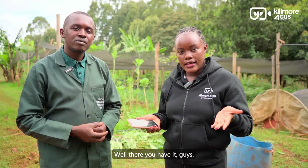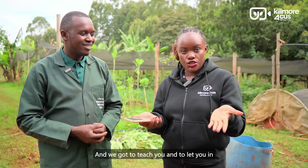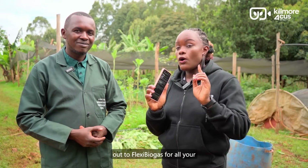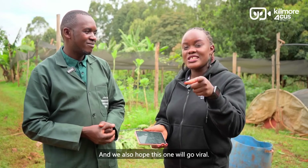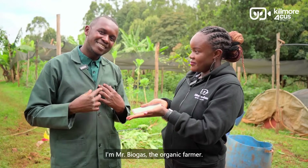There you have it, guys. This has been a very educative moment for us. We are so glad we came to Karatina and met Mr. Biogas from Flex Biogas. We got to learn about the Flex Biogas system and how different it is from the DOOM system we had earlier showcased. Reach out to Flex Biogas for all your installations. This is Kilimo Focus where we focus on agriculture. Signing out — I am Zola Madaga. I am Mr. Biogas, the organic farmer.